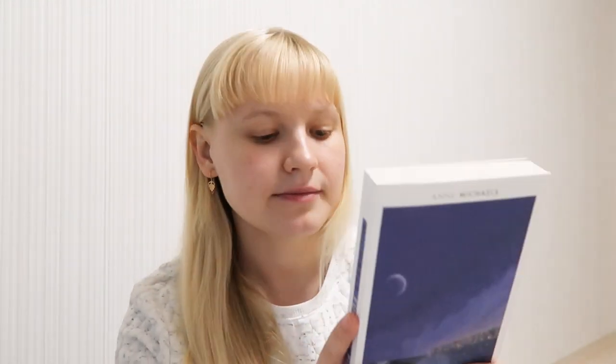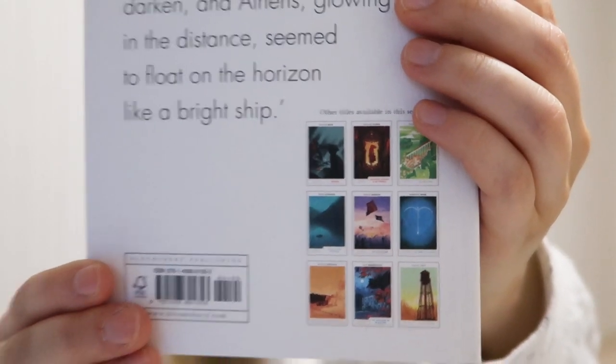Another book I have — I have so many I don't even know what to show you — is Fugitive Pieces by Anne Michaels. It's set after the Second World War. There's a boy who is a refugee and an orphan, and another man starts taking care of him. It's a story of love and family and support, and all those wonderful things. I like such stories — uplifting and hopeful — and I really love the cover.